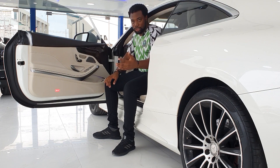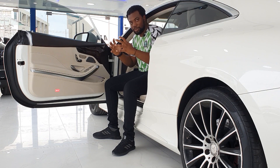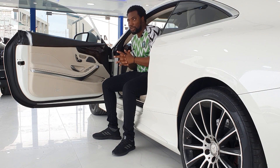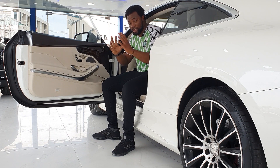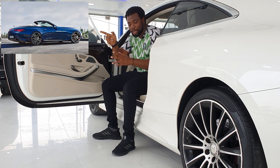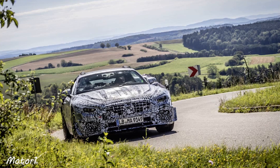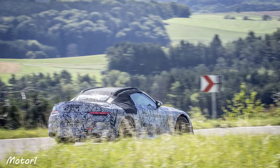They were thinking of discontinuing the SL, but it wouldn't make sense to discontinue such an icon — it's one of the most iconic cars in the Mercedes-Benz lineup. Moving forward, Mercedes-Benz decided they are going to combine the SL and the S Coupe and just keep the SL moniker. There are already spy shots of the new SL being tested with soft-top and hard-top versions.